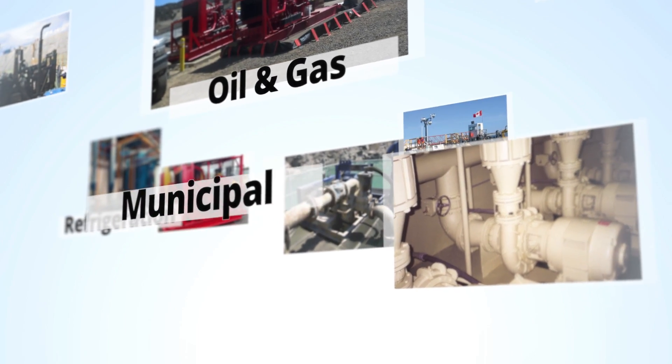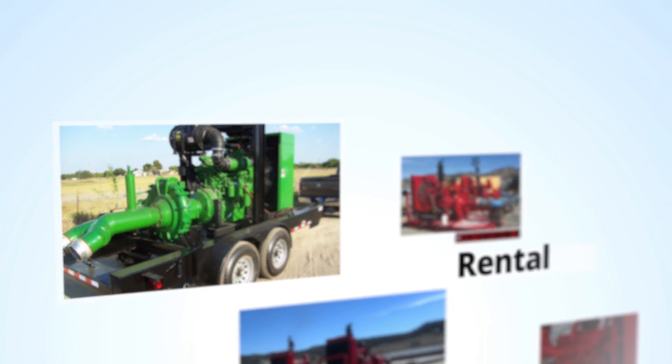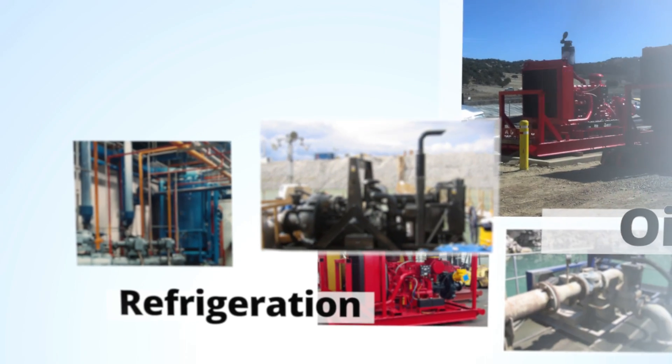Efficient and durable in any setting, the Cornell Pump CycloSeal system has proven to wear better and last longer than other pump products.